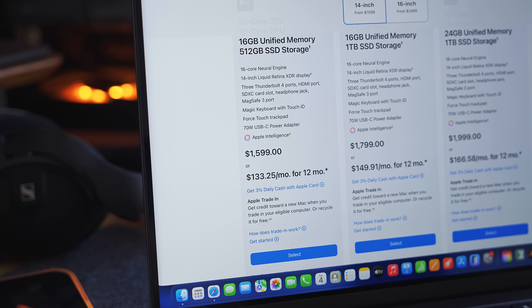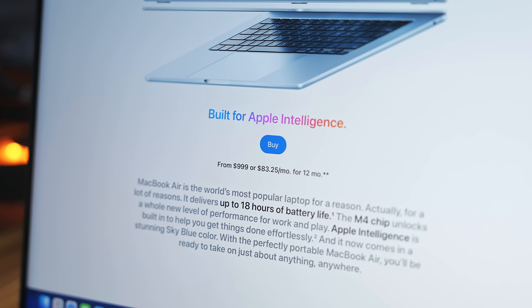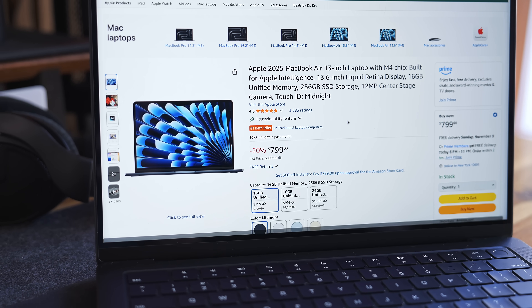The M5 MacBook Pro starts at $1,599 US dollars, which is almost exactly in the middle between the Air and the more pro version of the MacBook Pro. There are some sales on currently, so these prices may differ — I'll put some links in the description to the best deals I could find.